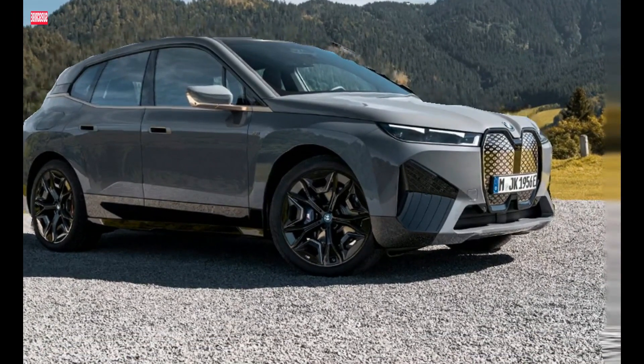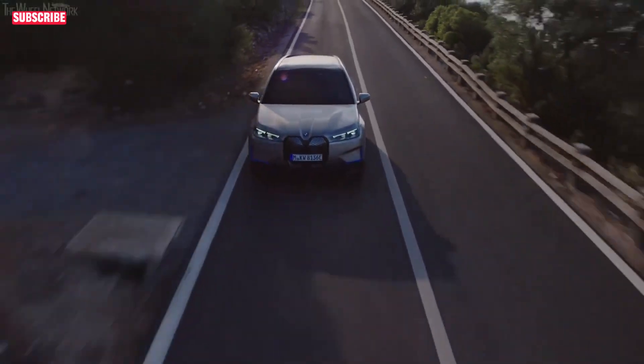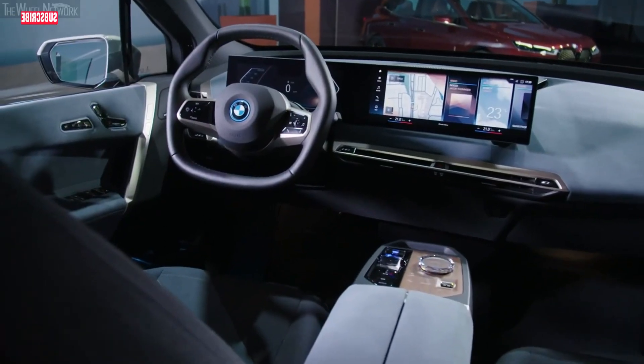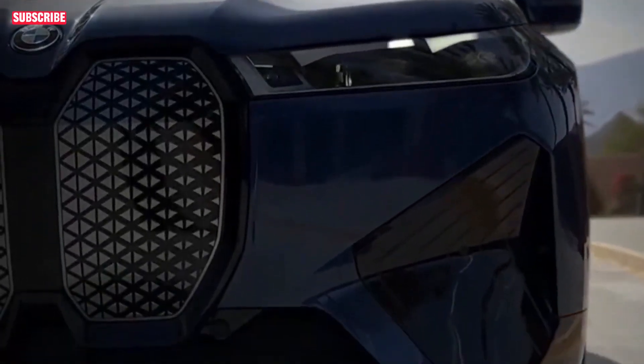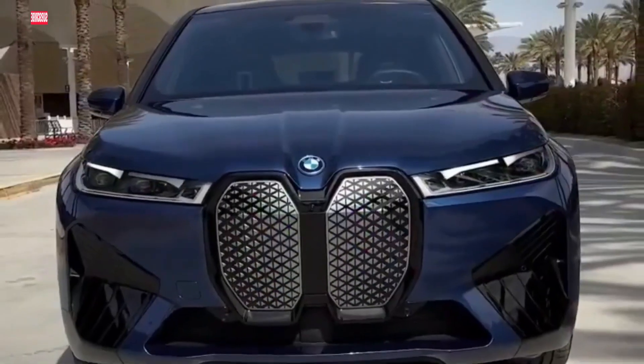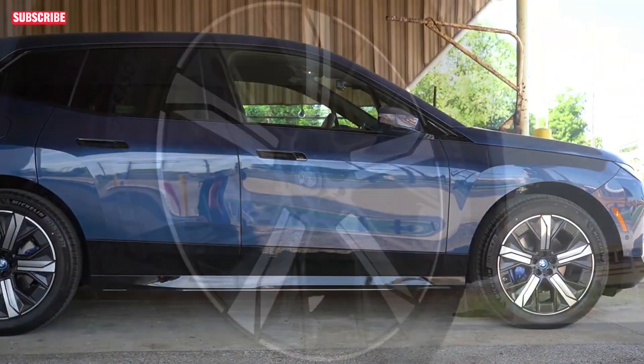Adding to its sporty aesthetic, the BMW iX introduces innovative features like Sky Lounge tech, featuring a self-healing intelligent kidney grille that can repair minor scratches, a camera lens washing system, and functional badges for the washer fluid system. The aluminum space frame with carbon core technology enhances the SUV's overall design.